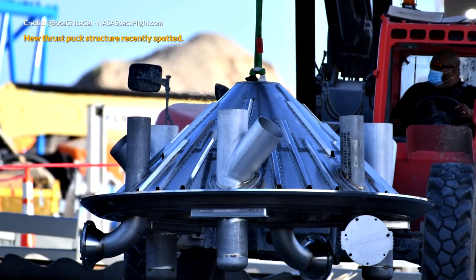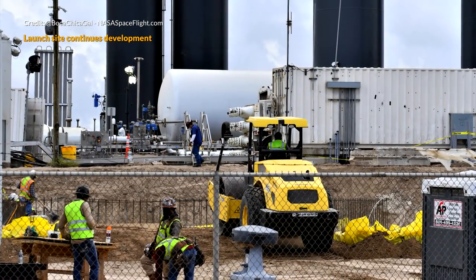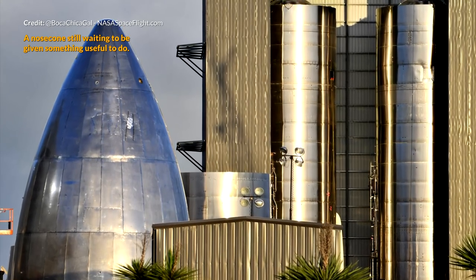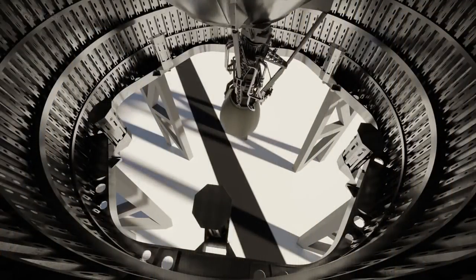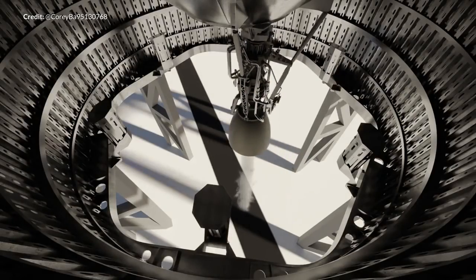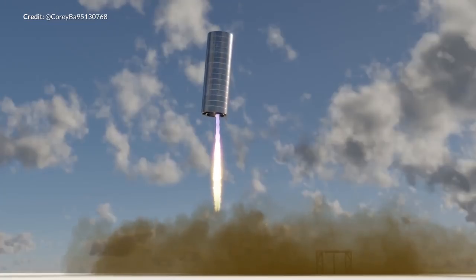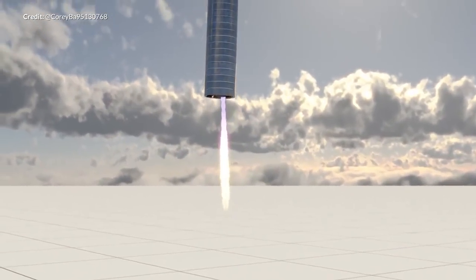A massive thank you to all the creators capturing footage at Boca Chica, primarily Mary, aka Boca Chica Gal, working tirelessly to bring this content to us. Links to follow her amazing channel are in the description. Also a shoutout to Corey, who made an awesome 3D animation using Blender to create a Starship flight using a single offset Raptor engine. Starship SN4 was going to attempt a flight with a single Raptor but sadly never made it that far.